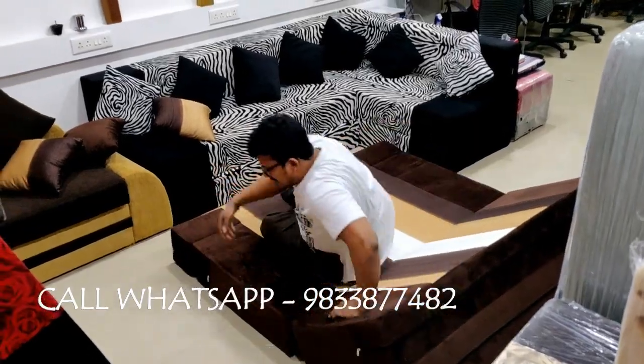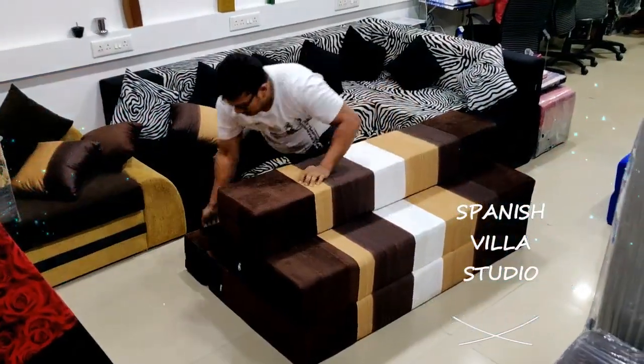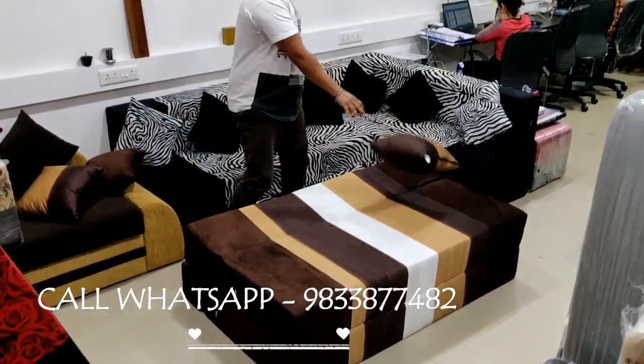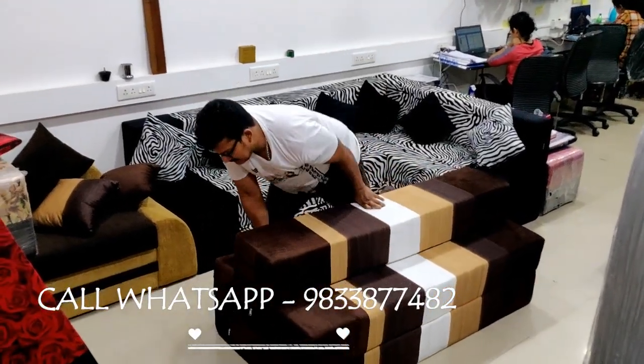This is your recliner. If you have to sit down, you can sit down and give this to your kids. If you need to open the sofa, it will be enough for one person while sleeping.